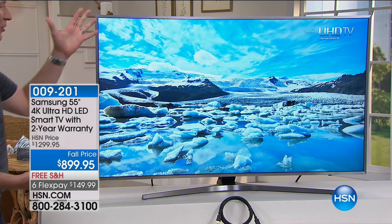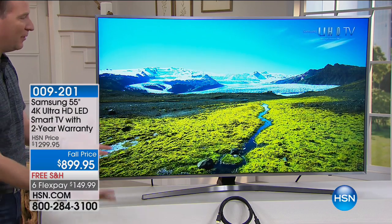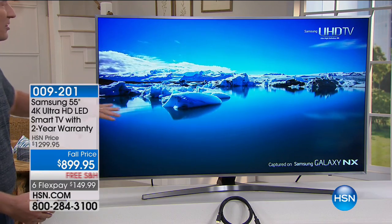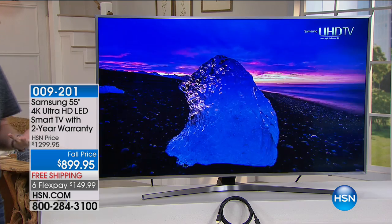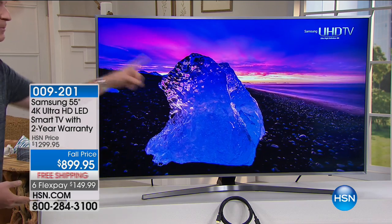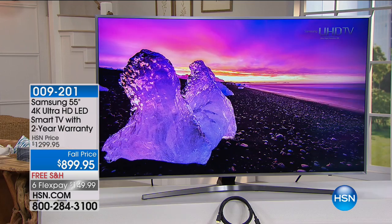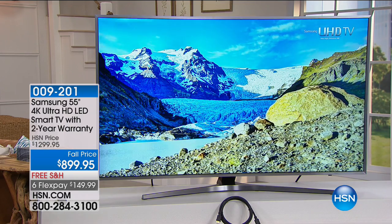This is truly the best when it comes to Samsung. This is their 7,000 series, not the entry-level 5,000 that you see quite often in stores. HSN does this so well because we can show you how beautiful this picture is going to be. And why is the 7,000 so much better? When you step into the 7,000 series, you get something called HDR — High Dynamic Range.